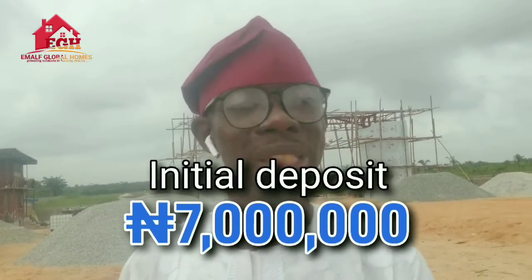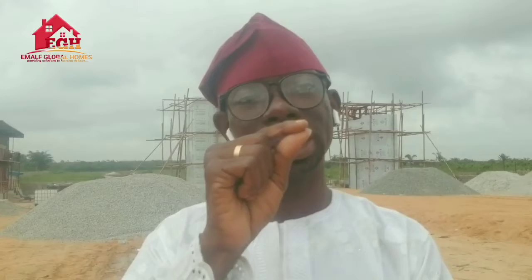You don't want to miss this opportunity to showcase your business to the world. Owning a commercial property right along the road with close proximity to the Dangote Refinery is definitely going to help you showcase your business to the world, and I'm sure you don't want to miss out on this.